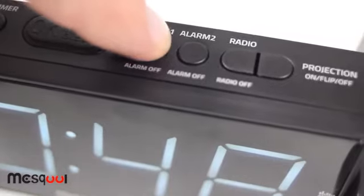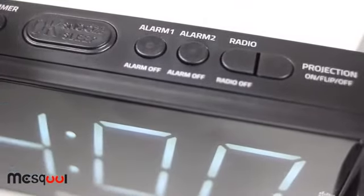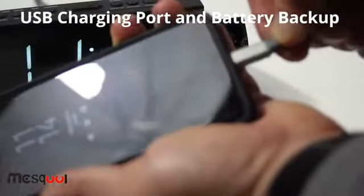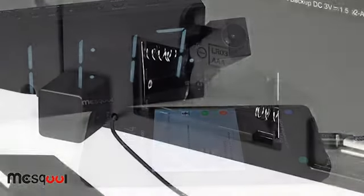This alarm clock has two independent alarm settings — one for a husband and one for the wife. We also provide a USB charging port to charge phones and tablets, and a AAA battery backup makes sure your settings are safe in the event of a power outage.